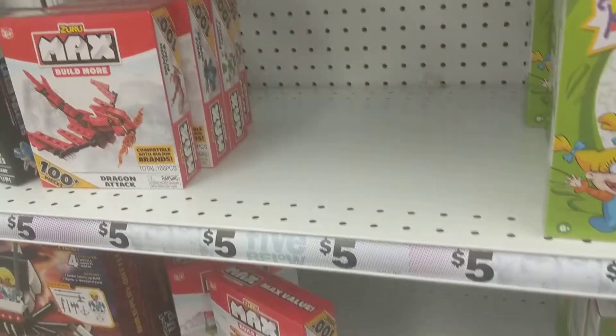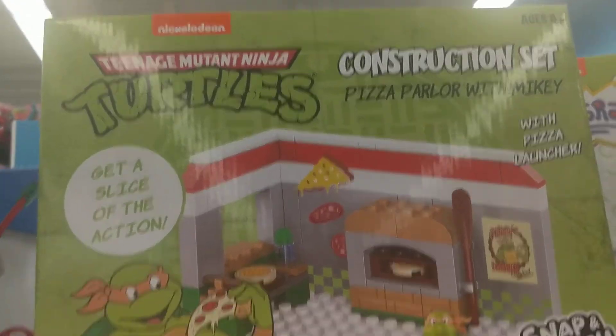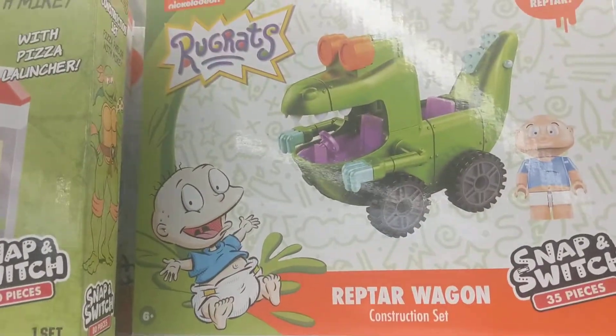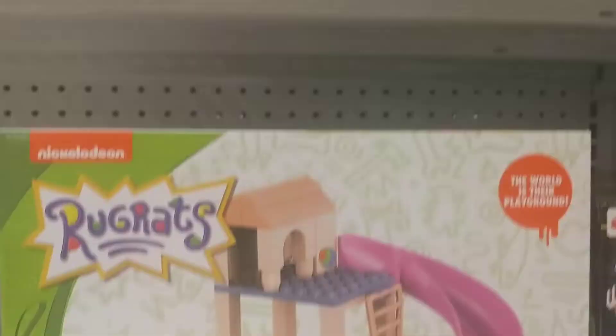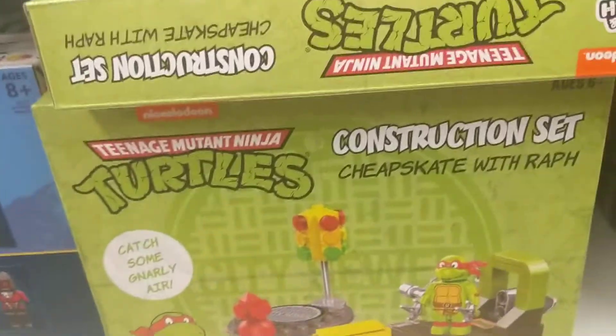Hey guys, Nathan here. I'm at 5nBlow and I wanted to show you guys some more Snap and Switch sets. We got the pizza parlor, a Rugrats Reptar wagon, the playground, and down here, the cheapskate.